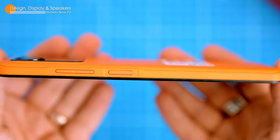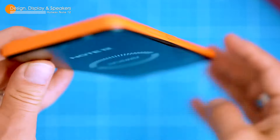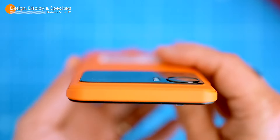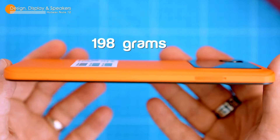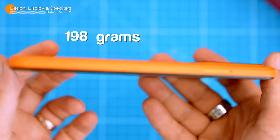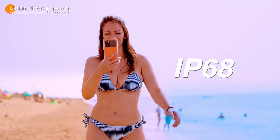The dual speakers on this phone are banging. They produce clear highs and mids and they're almost loud enough to fill a room. Overall, the design and build of the HATWAF Note 12 are pretty solid for a budget phone — it feels sturdy and well made and it looks pretty good too. The phone is also fairly lightweight, coming in at just 198 grams, and comes in two colors: black and orange. The IP68 dust proof and splash proof rating is a nice bonus too.